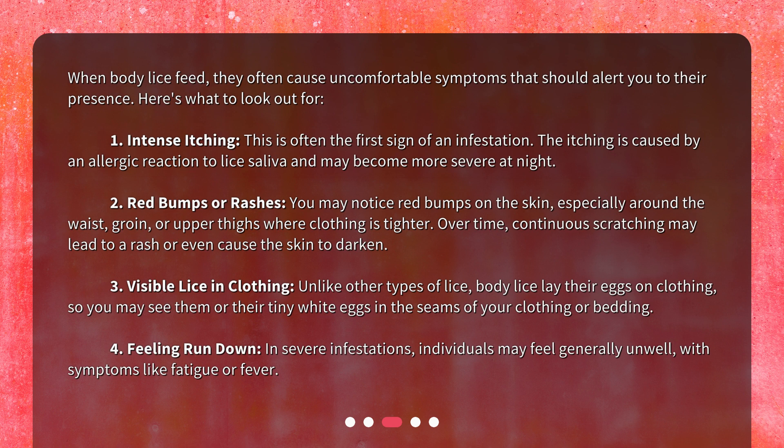2. Red bumps or rashes. You may notice red bumps on the skin, especially around the waist, groin, or upper thighs where clothing is tighter. Over time, continuous scratching may lead to a rash or even cause the skin to darken.